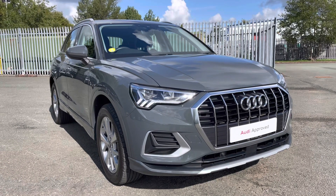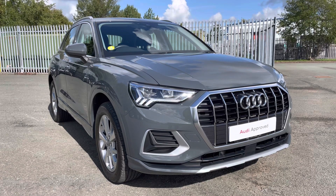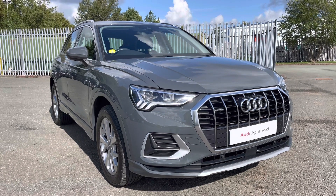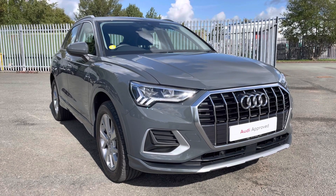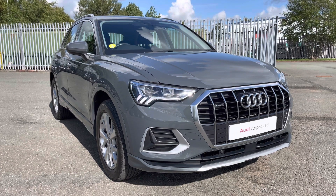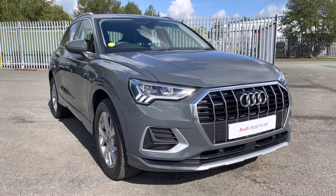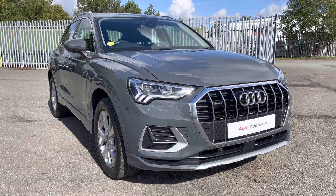That concludes this 360 degree walk round of this absolutely stunning approved used Audi Q3 Sport finished in metallic nano grey. If you would like to book a viewing, a test drive or arrange a personalised finance quote, please give Preston Audi a call on 01772 911 340. Thank you for watching this video.